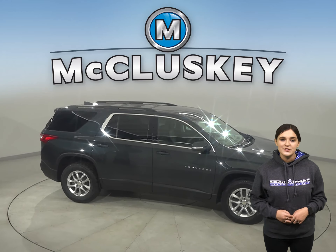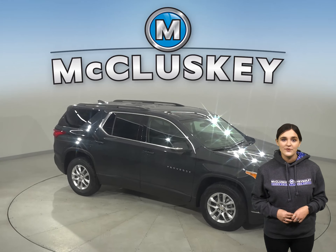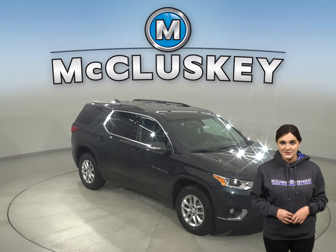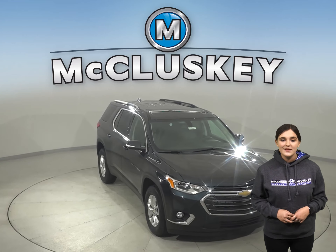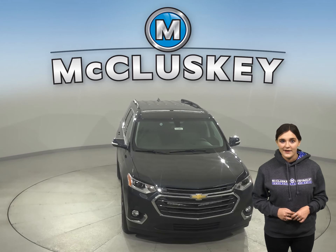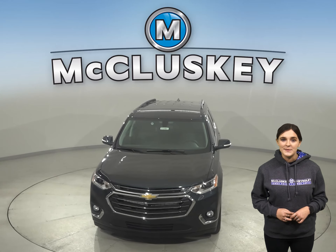There's so much to love about the 2021 Chevrolet Traverse, so why not come take it out for a free test drive yourself with our completely free 48-hour test drive. Plus, if you decide this stylish SUV is the one for you, take it home confidently, knowing that it is covered by our free lifetime mechanical warranty for unlimited miles and unlimited years.